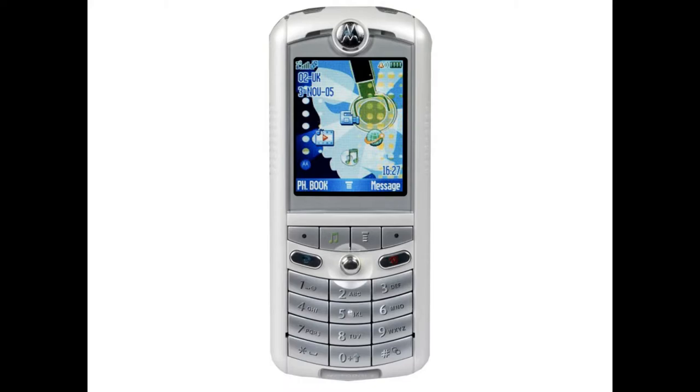Also called the Motorola ROKR E1 from 2005, the iTunes phone was a flip phone with stereo speakers and a headphone jack that could hold up to 100 songs, added via USB connection. It also had a microSD expansion slot for more music, and was thought of as a flip phone and iPod shuffle combo.